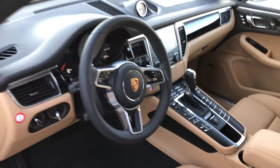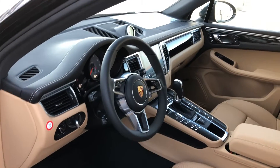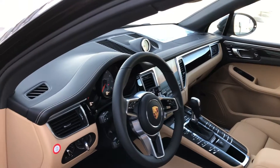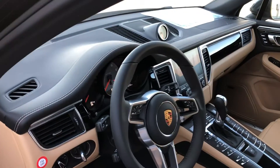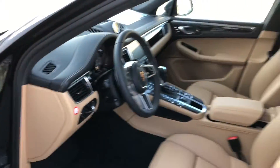This one does not have navigation, but it has a feature called Porsche Car Connect, which allows you to plug your iPhone in and have Apple CarPlay on the dash. It's also equipped with the extended leather on the dash, which just makes it a little more elegant.